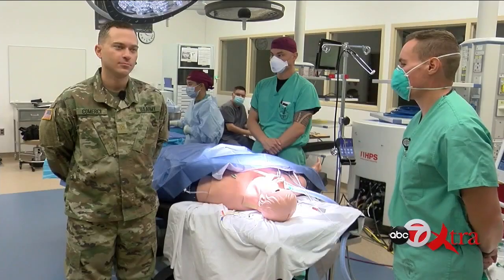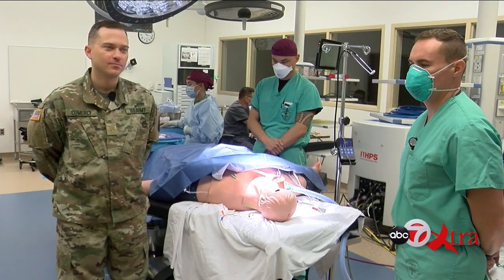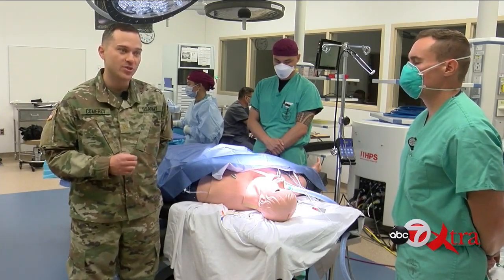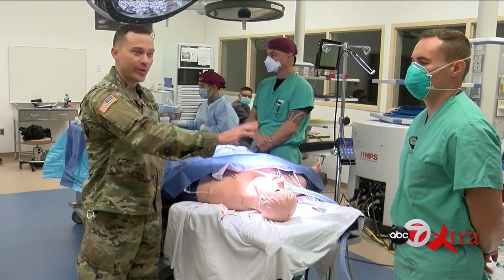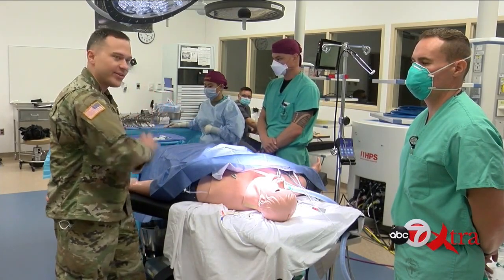Welcome back to ABC7 Extra Sunday Edition. We are inside an operation simulation room — one of the most technologically advanced simulation rooms in the military. Joining us to give us an insight is Dr. Daniel Comerci. Thank you so much for taking time to talk to us. You're also an anesthesiologist? Correct. Tell us what we're seeing. So like you mentioned, this is the human patient simulator, the HPS — the most advanced medical simulator within the Department of Defense. Everything in this room is interconnected. This is our simulator, directly connected to our anesthesia machine — a real machine we would use in the operating room normally — and then connected to our vital signs monitor and the actual software.